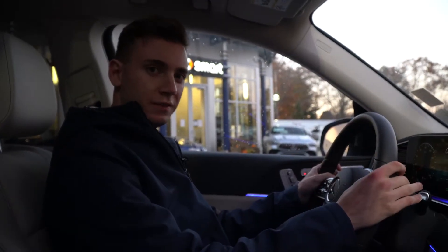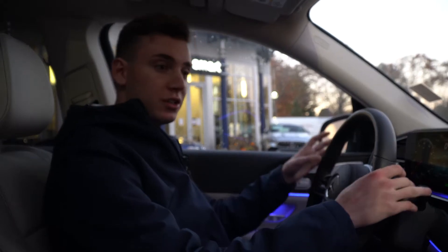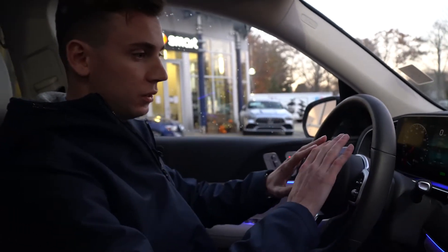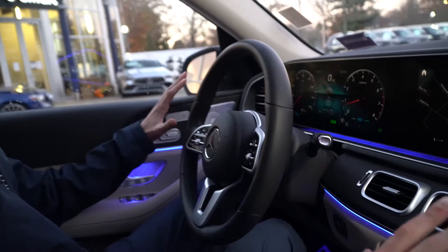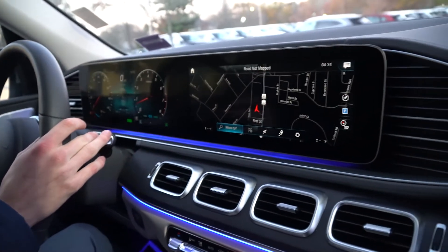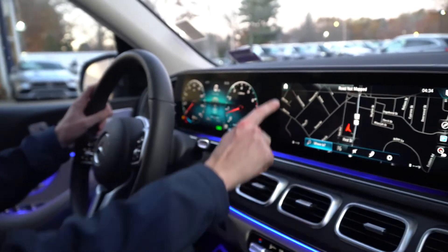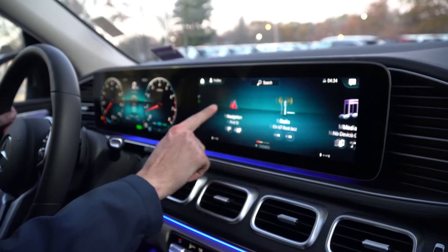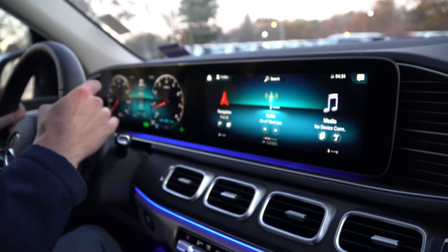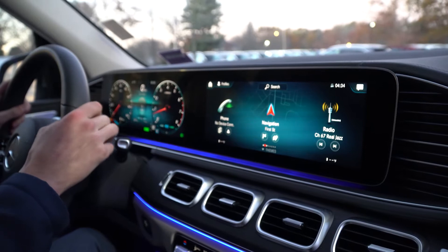Inside the GLS 450 we have a gorgeous redesigned interior with a long, flowing dashboard. There are two 12-inch displays up front — the instrument cluster on the left, and on the right our navigation, phone connectivity, radio, Bluetooth, Apple CarPlay, and Android Auto, all through the new MBUX touchscreen system.